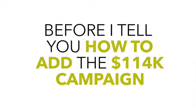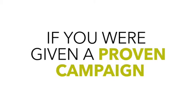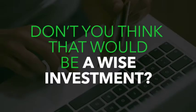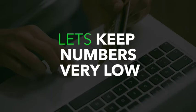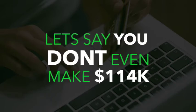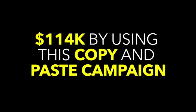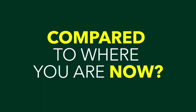Before I tell you how to add the hundred and fourteen thousand dollar campaign to your order for just a few dollars, let me ask you something. If you were given a proven campaign that makes a hundred and fourteen thousand dollars, even if we charged you ten thousand dollars for it, don't you think that would be a wise investment? You put in ten thousand dollars and get back a hundred and fourteen thousand in return. But let's say you don't even make that — let's say you just make a small fraction of a hundred and fourteen thousand dollars. Even if you made one percent of this, wouldn't that make a difference in your life?